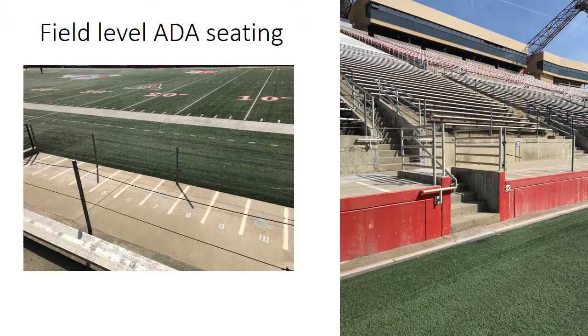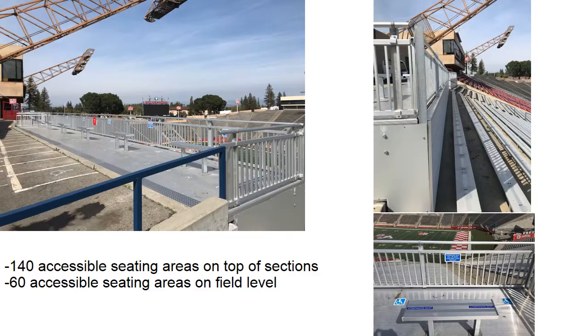If attending Bulldog Stadium for a game day and you would like to purchase ADA seating, there are 140 ADA spots on the top sections and 60 at field level. However, the field level ADA seating requires patrons to use stairs from any access point and has a view blocked by players from the visiting team. The upper level wheelchair accessible seating is also sloped from 4.4% to 7.6%, making it unusable for a wheelchair. Additionally, there are no contrasting colors on exterior stairways at the stadium.